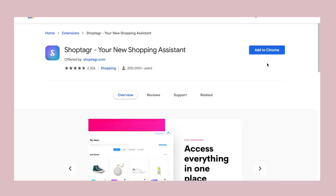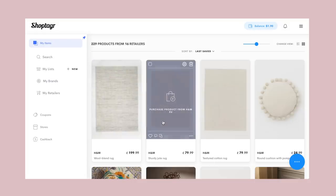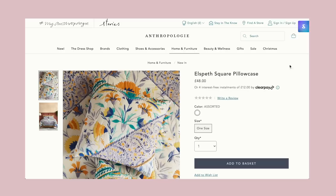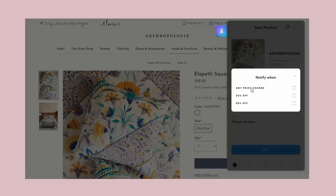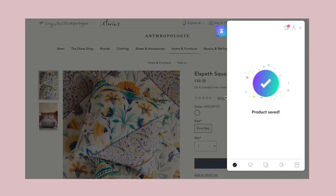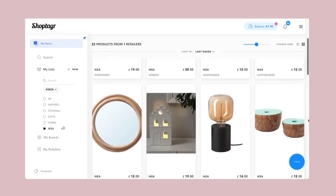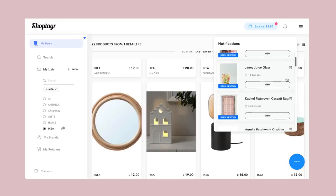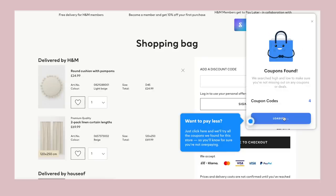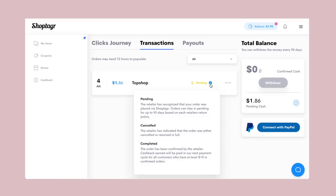ShopTagger helps you find the items you love at the best price. I'm using it at the moment to keep an eye on a few rugs for my small bedroom — I've got time until it's ready to make over, so I'm happy to wait until the price drops, and I know ShopTagger will notify me, maybe during Black Friday or Cyber Monday. You can use the desktop extension or the mobile app to save your favorite items, add them to personalized wish lists, and ShopTagger sends push notifications when the item drops in price or is back in stock. You can also use it to test current coupons at checkout, and they've just launched a new cashback feature too.